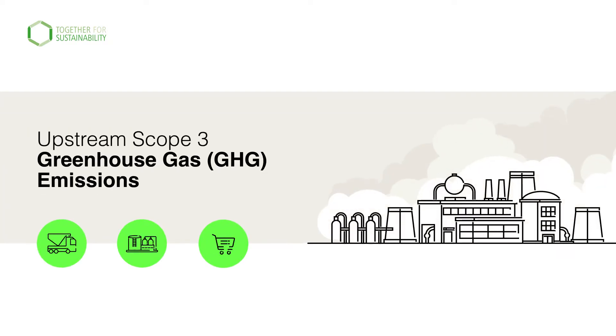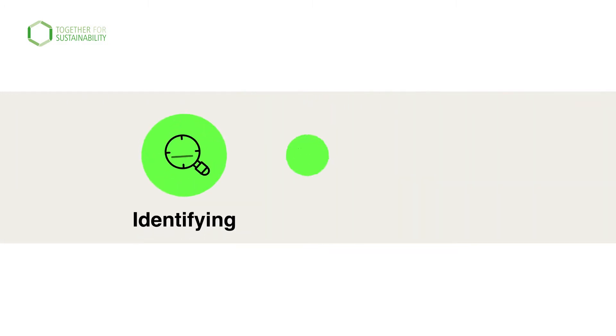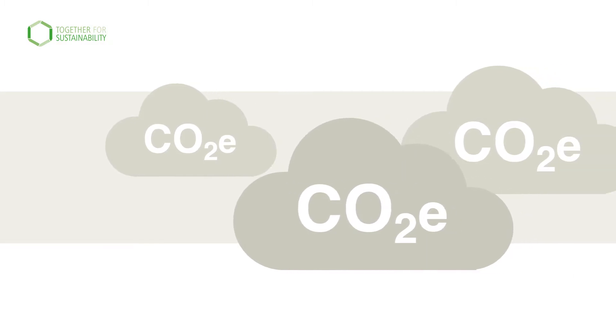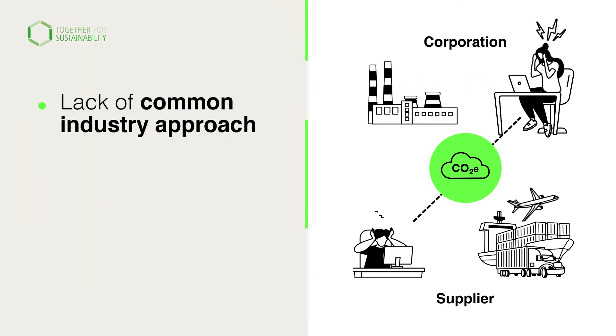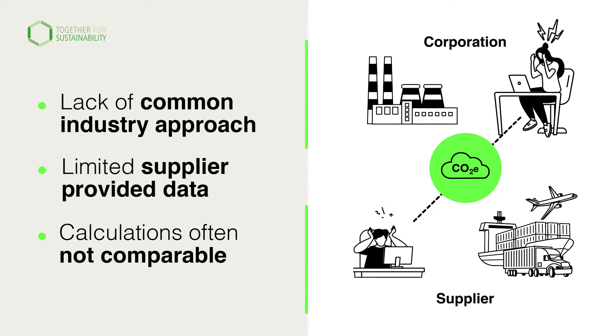Upstream Scope 3 greenhouse gas emissions constitute a major share of a chemical company's emissions. Calculating the product carbon footprint of products provides the best information for identifying, tracking and reducing these emissions. Until now, effective comparison of emissions has been impossible as no chemical industry standard for calculation exists.